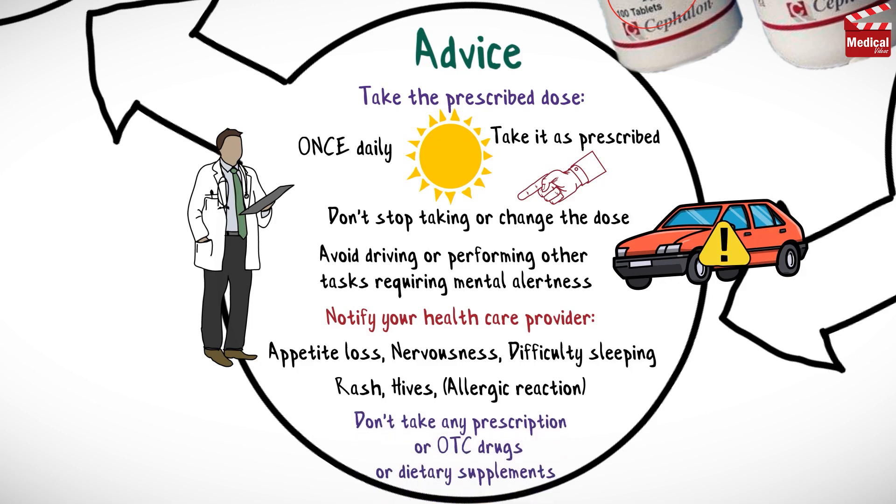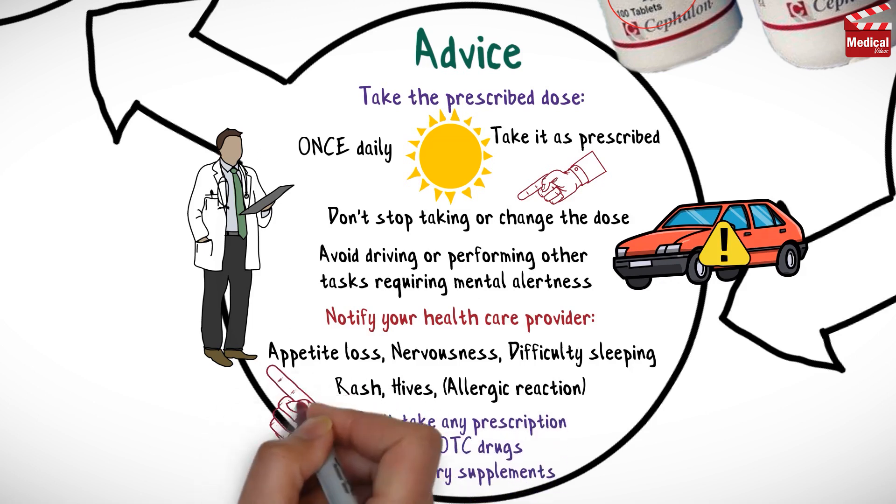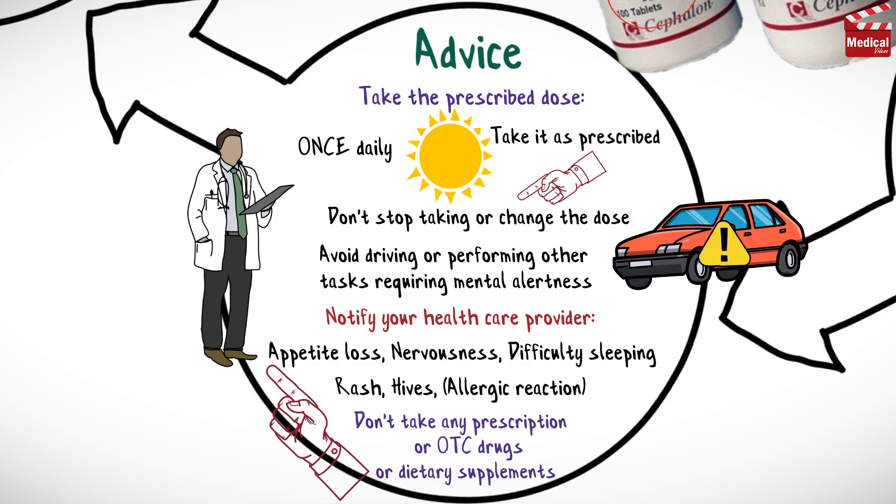Do not take any prescription or over-the-counter drugs or dietary supplements without consulting your healthcare provider.